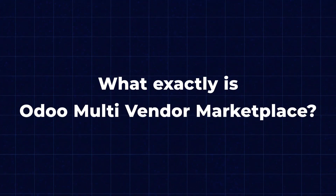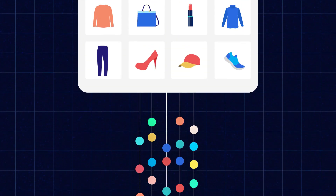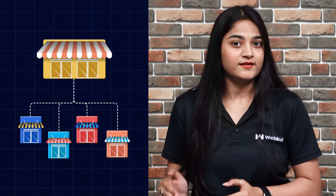But first, let's address the burning question: what exactly is Udo Multi-Vendor Marketplace? Udo Multi-Vendor Marketplace is a powerful platform that allows multiple vendors to sell their products on a single online marketplace. Think of it as a virtual shopping mall where each store represents a different vendor offering a wide range of services and products.